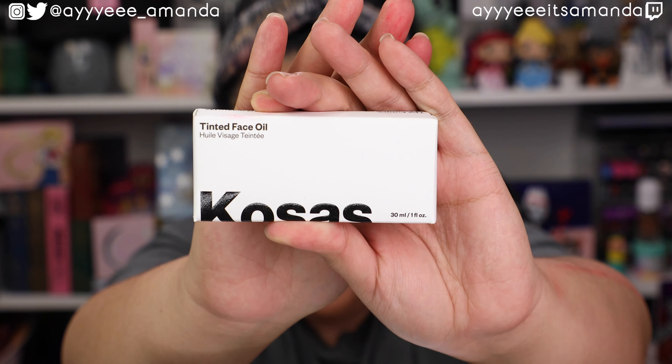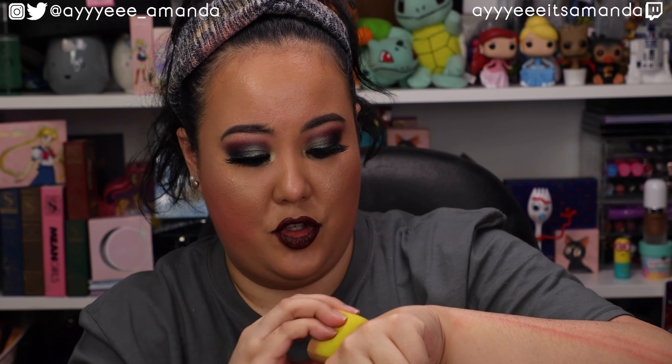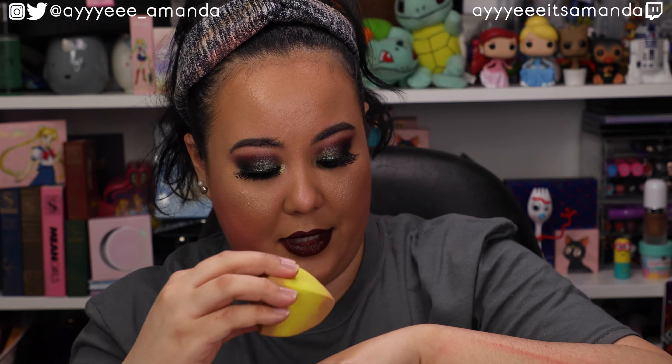My choice item for this box is the Kosas Tinted Face Oil Foundation, and it retails for $42. I picked out the shade 5.5. There's product all over the place — this is messy. I think it's going to be too light for me. It is super light and definitely pulls a lot more yellow. It has a lot more coverage to it than I thought it would.